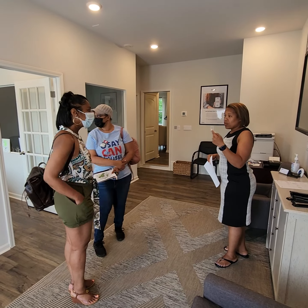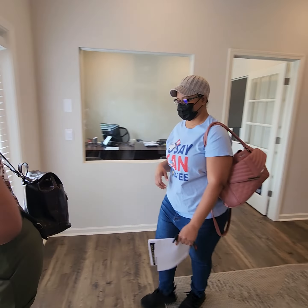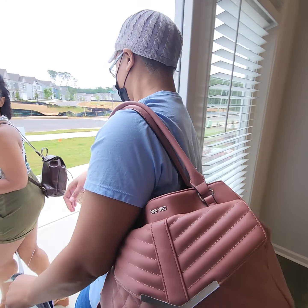If y'all want to meet me at the front door, I'll take you around. I'll meet you guys up here. All right, now I'll be right there.